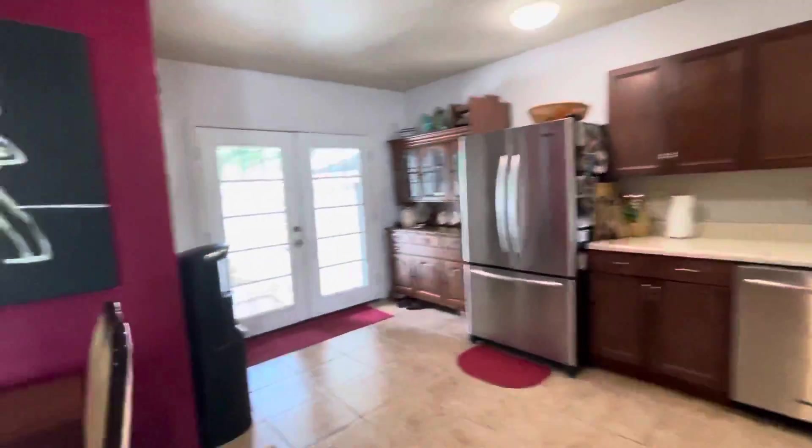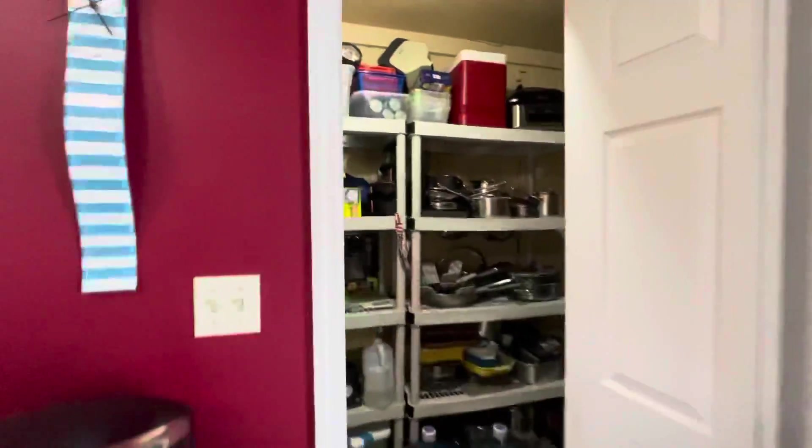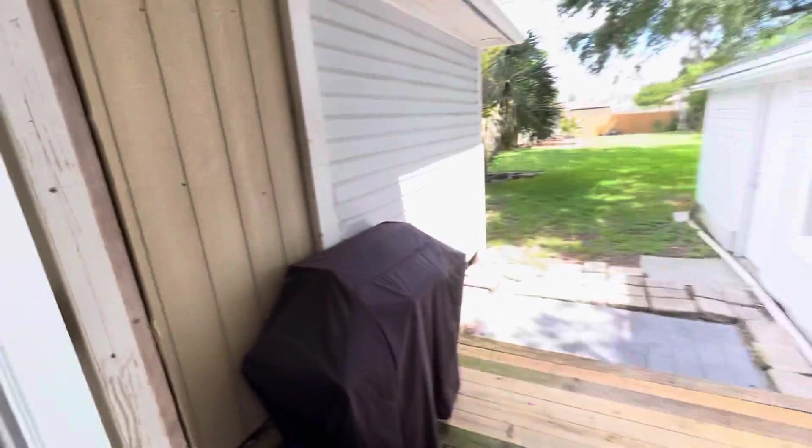Off the kitchen, got a pantry and their water heater. This opens up out back.